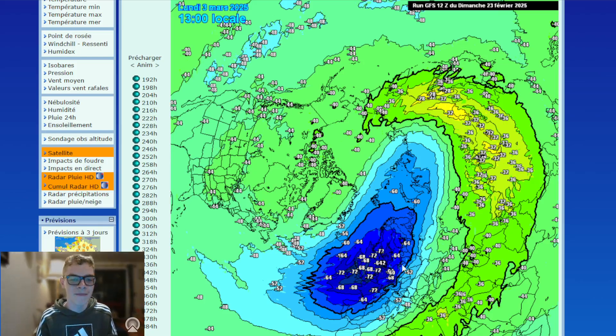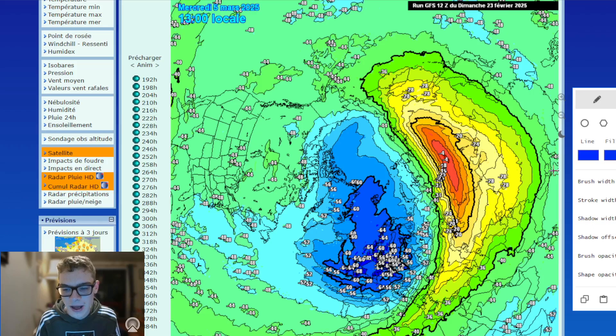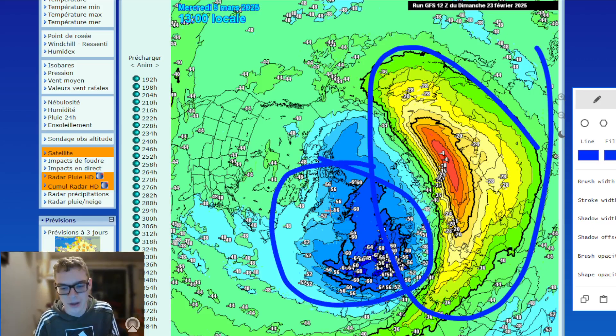So we're going to start by looking at initial conditions from the 3rd of March. Just in case anyone new is watching: all these strengthening heights, or warming heights, are towards Siberia. And these blues are the polar vortex, which you've probably heard about before, at its roots.